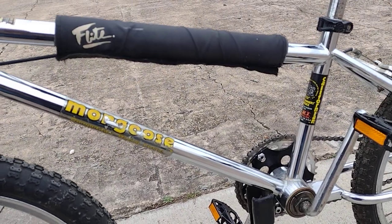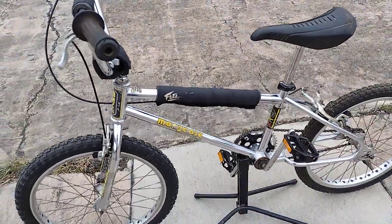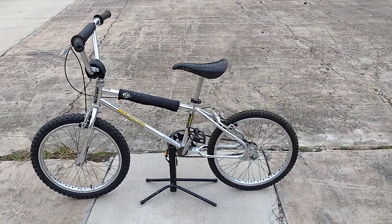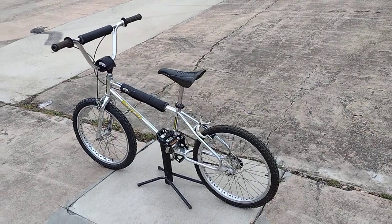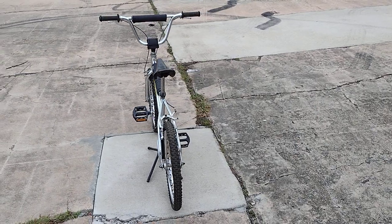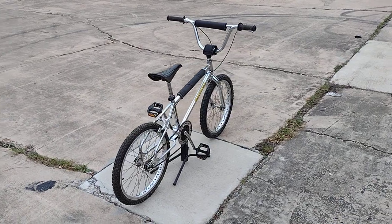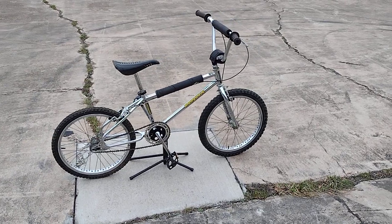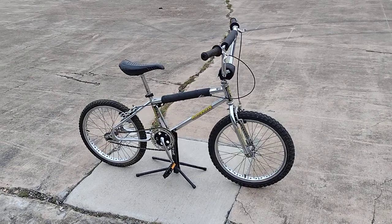Upon doing my research, this is probably made nine years after the company first started — Mongoose started producing bikes in 1975, so this was some of the first bikes they made. I still see Mongoose in the stores, though I'm not sure if it's the same company, and they made a few different models. As I said, this is the Californian.